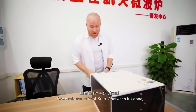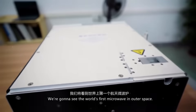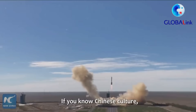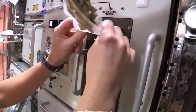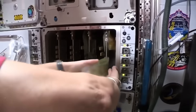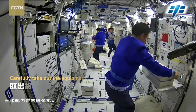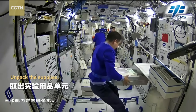But the real game-changer is the world's first space microwave, developed by Galanz Aerospace. It took nearly 10 years of engineering to make it work. Unlike a home microwave that guzzles power, this one runs on extremely low wattage and is built to withstand launch vibrations and radiation without frying its circuits. On the International Space Station, astronauts use a warm water rehydrator that takes about 30 minutes to heat a meal. Tiangong's microwave can cook dinner for three in just seven minutes. Hot food is comfort, and for taikonauts on months-long missions, that warmth isn't just physical — it's psychological.